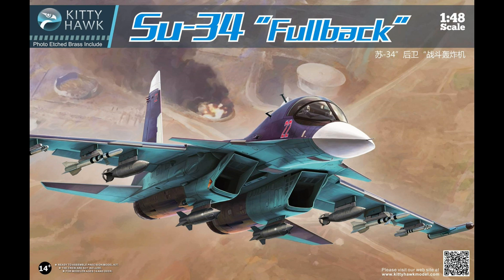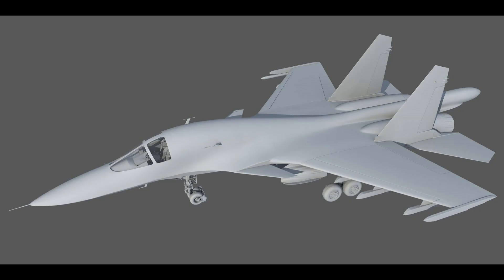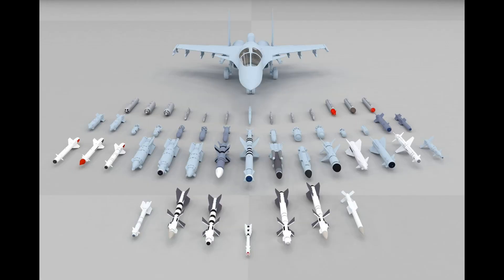Next up is a comparison: Kitty Hawk is bringing out the SU-34 Fullback in 1/48 scale, and Hobby Boss is bringing this out as well. There's been a lot of discussion online about Hobby Boss making a real mess of the nose — apparently it's just awful. When someone did a comparison with one over the other, it did stand out. So it looks like someone's eventually going to make a resin nose replacement for it.